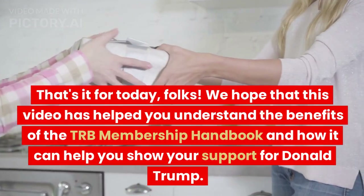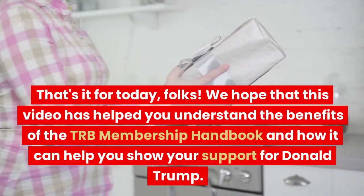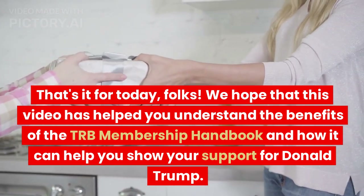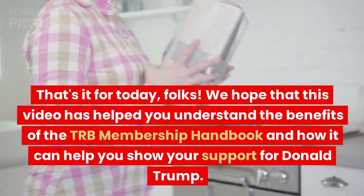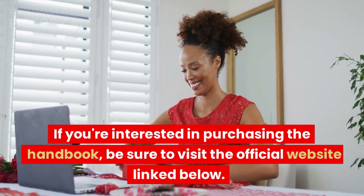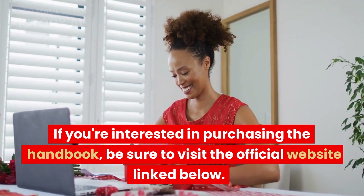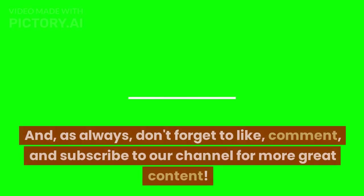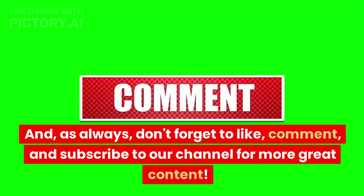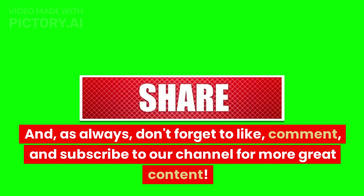That's it for today, folks. We hope that this video has helped you understand the benefits of the TRB Membership Handbook and how it can help you show your support for Donald Trump. If you are interested in purchasing the handbook, be sure to visit the official website link below. And as always, don't forget to like, comment, and subscribe to our channel for more great content.